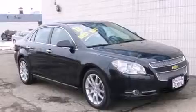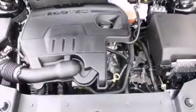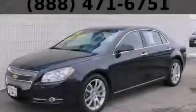With an EPA estimated rating of 33 miles per gallon on the highway, this vehicle does not compromise its fuel efficiency for size, comfort, or fun. Call or visit us right now and arrange your test drive today.